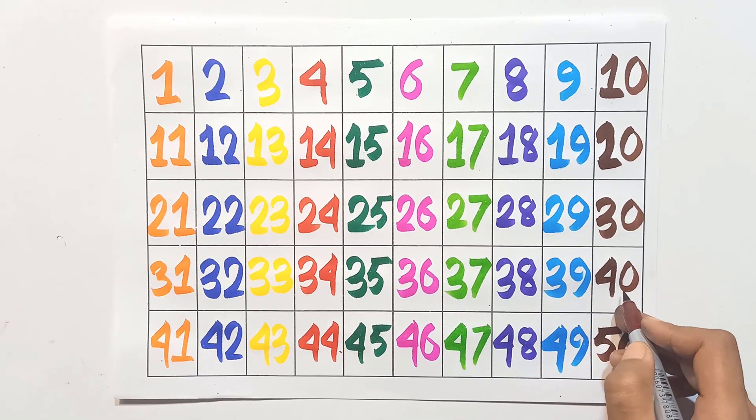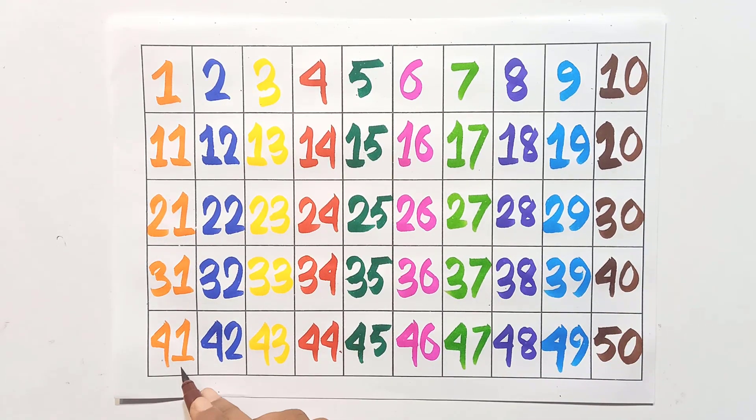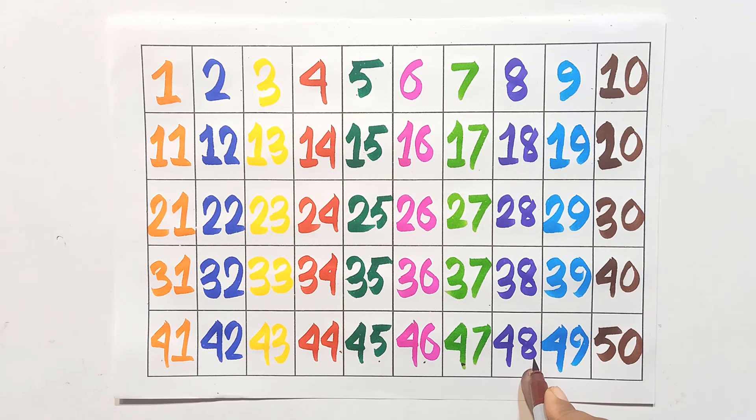Forty, forty-one, forty-two, forty-three, forty-four, forty-five, forty-six, forty-seven, forty-eight, forty-nine, fifty.